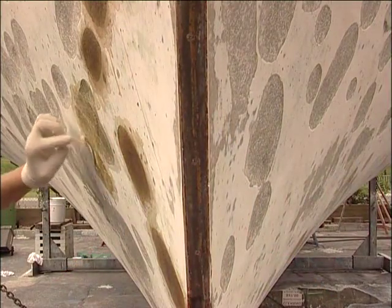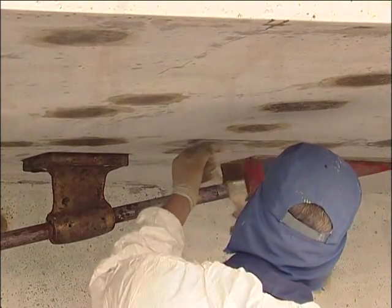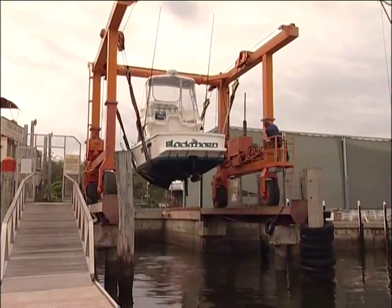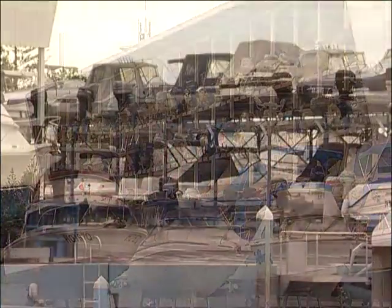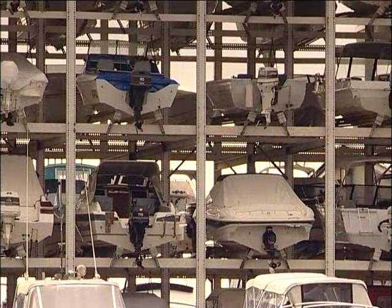Osmosis is another common process. This occurs when seawater enters the gel coat layer of a fibreglass hull, causing blistering and serious damage. It's true, leaving your boat in dry storage can solve many of these problems, but that in itself is a problem — because it costs you valuable time, money and, most importantly, easy access to your boat.